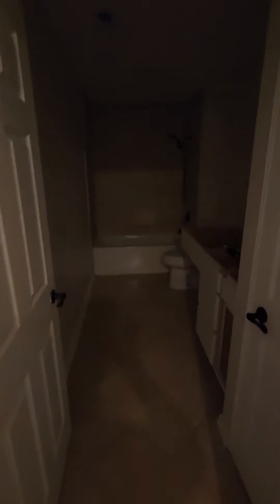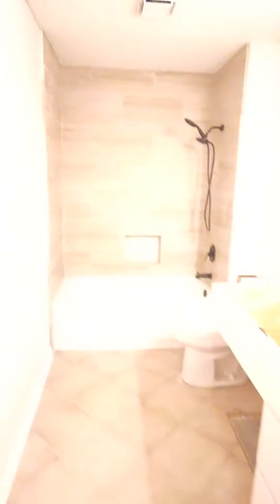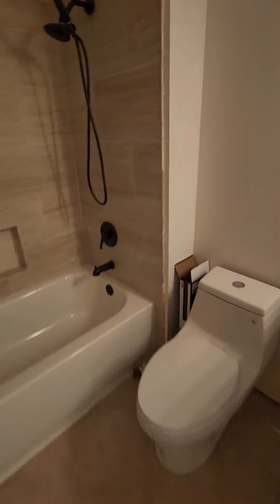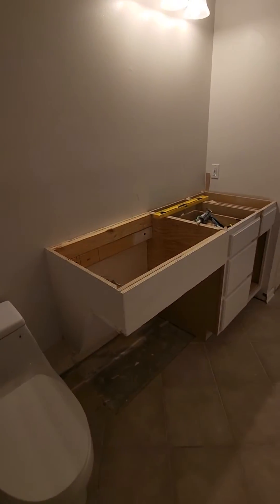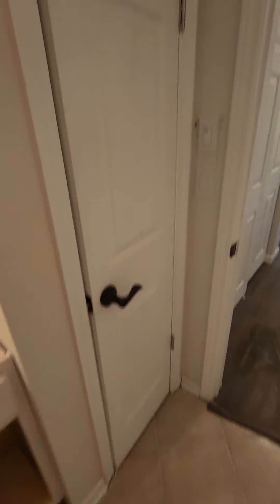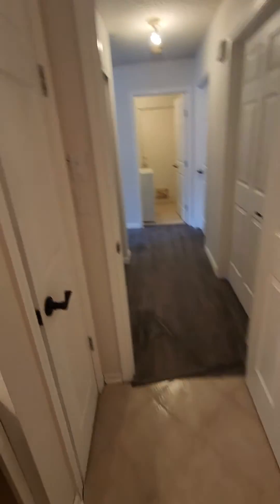Then we got the bathroom, where I put in a motion light. Coming along — got to do a little baseboard here. We're going to finish up the cabinetry, get the granite put in, sink, plumbing. Got the new hardware on the little linen closet.